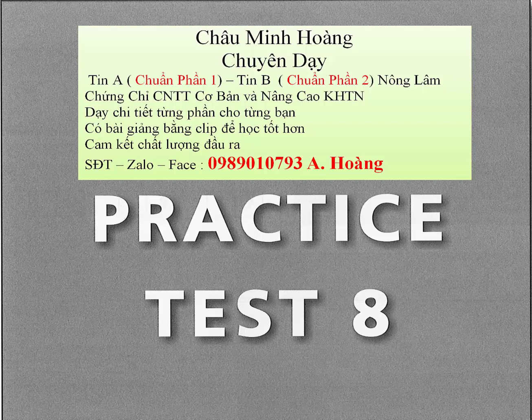Question 65. Where is the man? Question 66. What was the problem? Question 67. How does the man react?